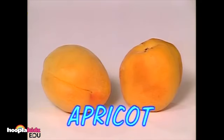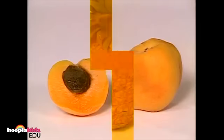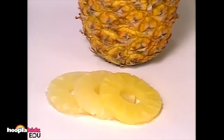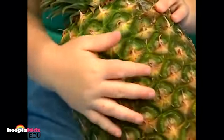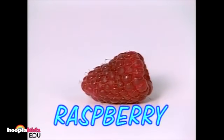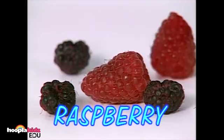These are apricots. They are kind of like peaches, only smaller. Watch out for the pit! That's a pineapple. Pineapples are very sweet and juicy on the inside, but the outside is a little bit rough. This is a raspberry. Some raspberries are red and some are black, but they all taste good.